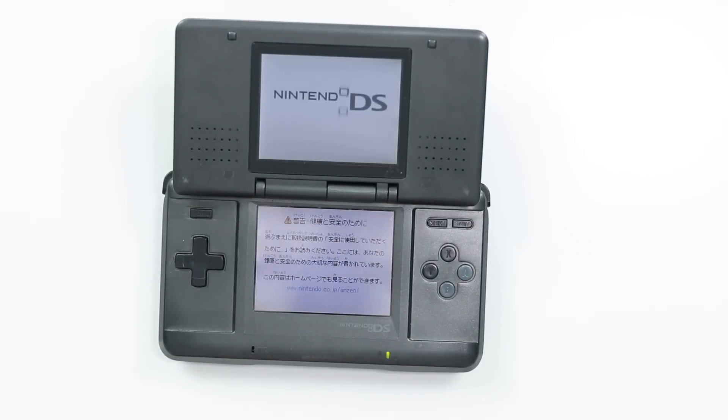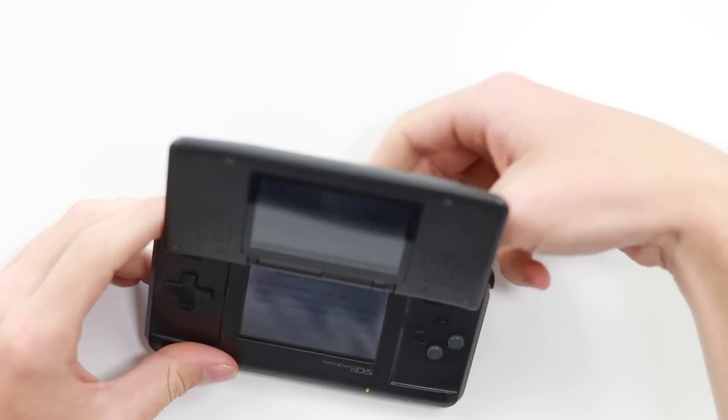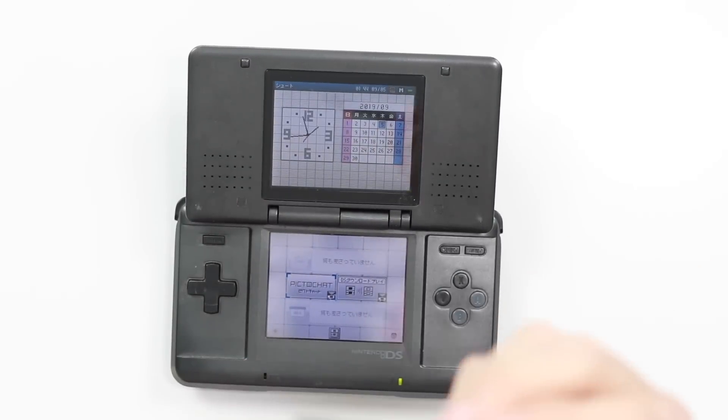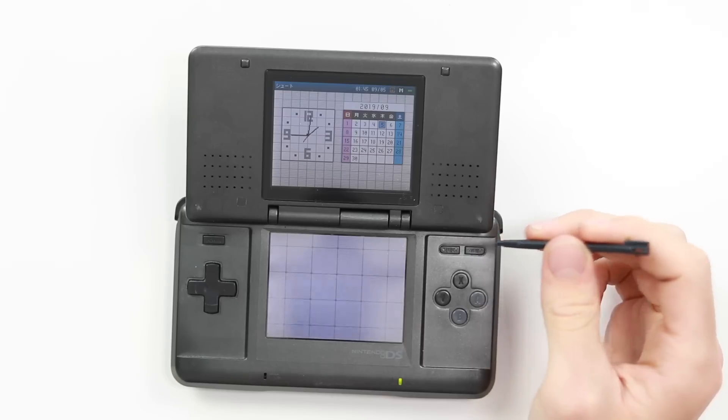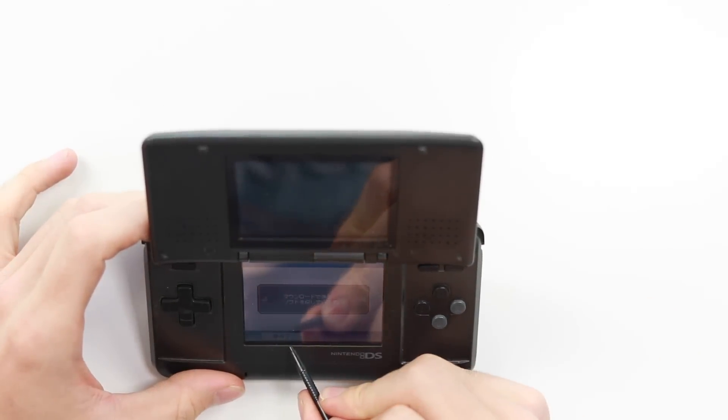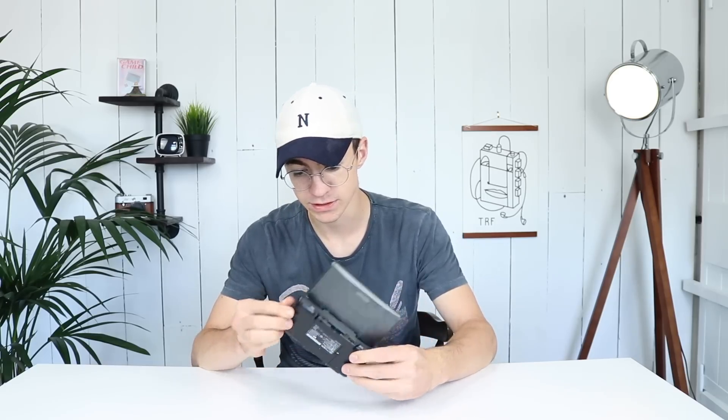Let's press the power button and see what happens. Obviously this is going to be in Japanese. It has got the stylus. And the touchscreen works perfectly. Why was this sold for 80 pence? I find myself asking. There's volume too.